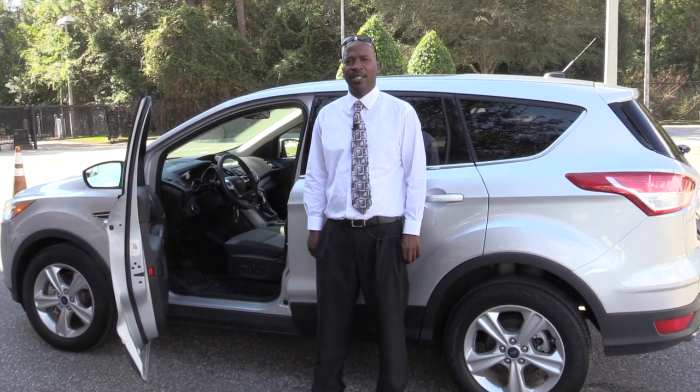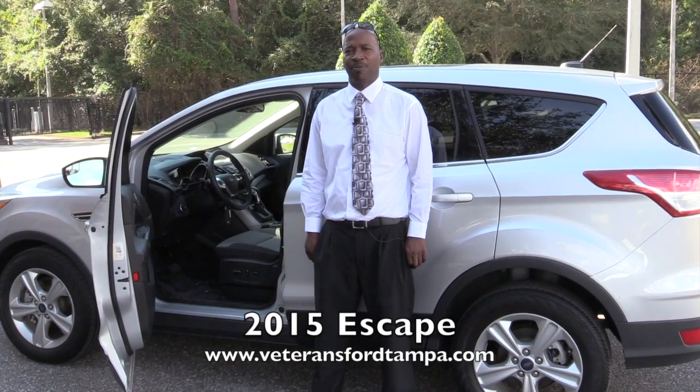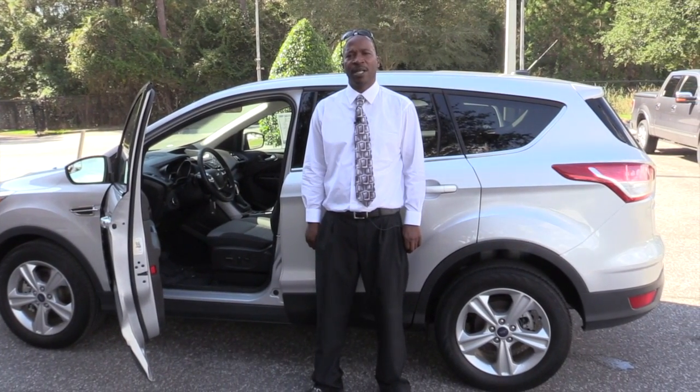What you're looking at today is a 2015 Ford Escape. It's a used, certified, pre-owned. Comes with a seven-year, 100,000-mile warranty.